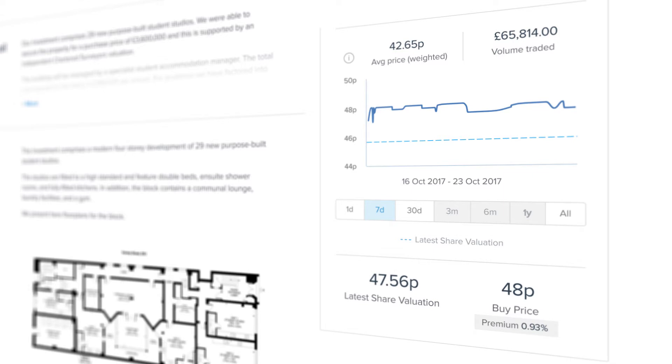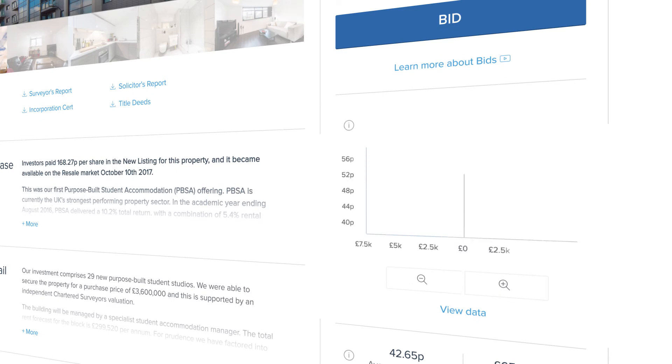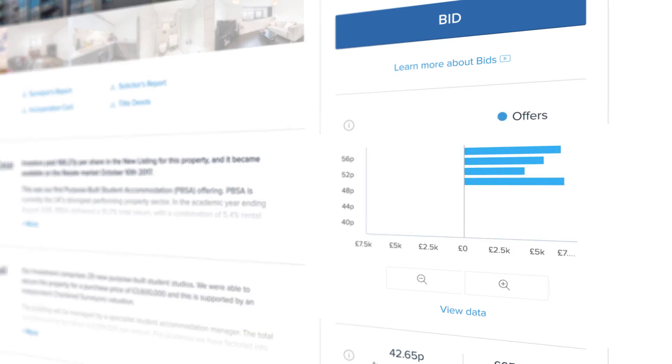If you want to sell more quickly, it's worth looking at this number and also at the bids and offers graph. The blue bars represent the number of shares for sale at a certain price, and the green bars represent the number of shares that are being bid on at a certain price.